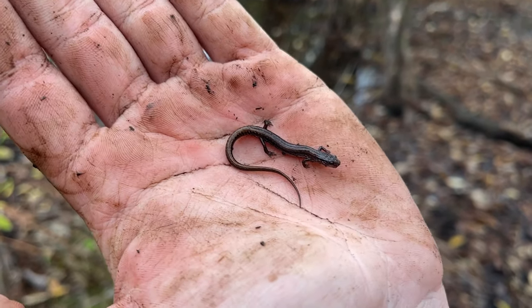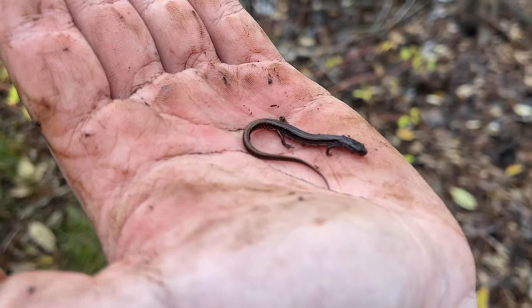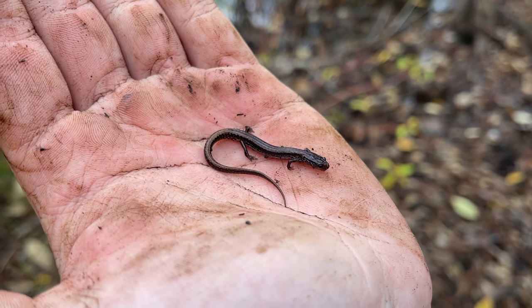There's another little dwarf salamander — this guy's got a complete tail. That is about as big as those guys get, really really small. They're called dwarf salamanders for a good reason.